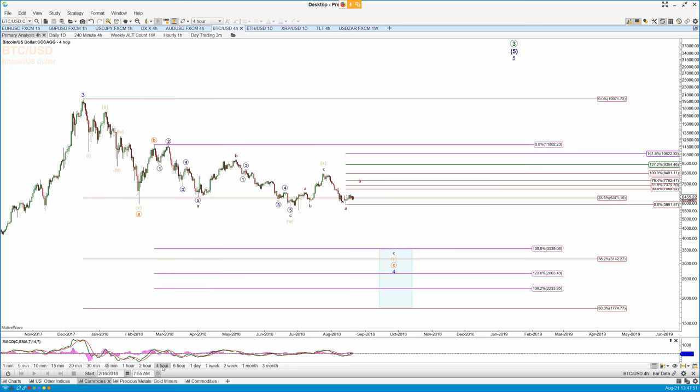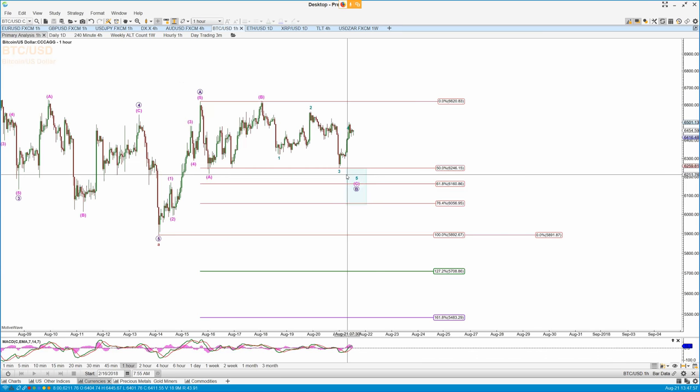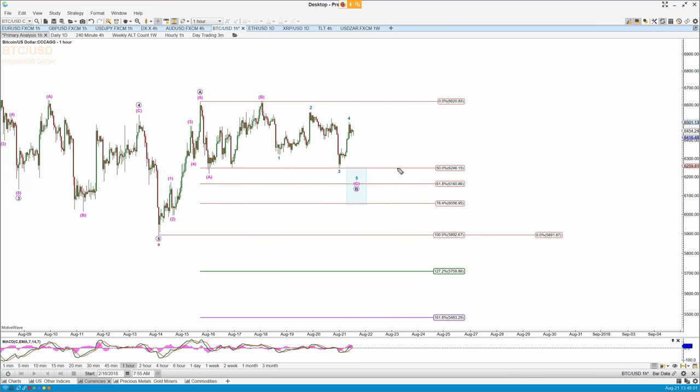Let's take it down to an hourly time frame. I think we're getting a final little diagonal down to ideally 61.60 here, off the A-B 1-2-3. If we take out this 2 here, followed by 66.20, then we're in the B up.